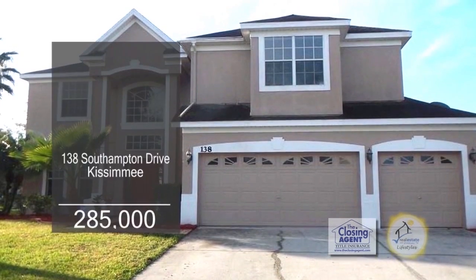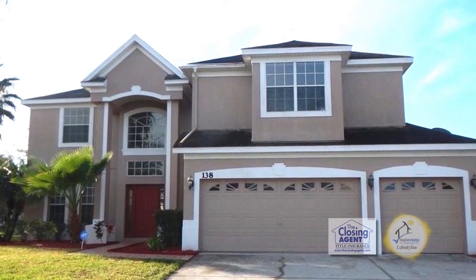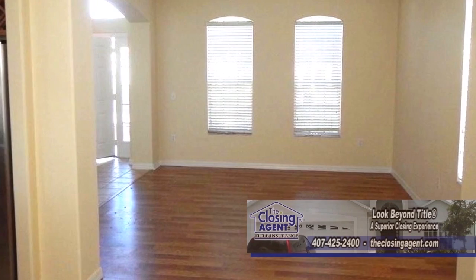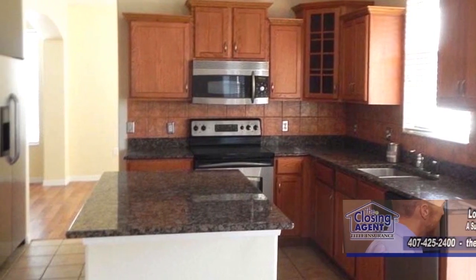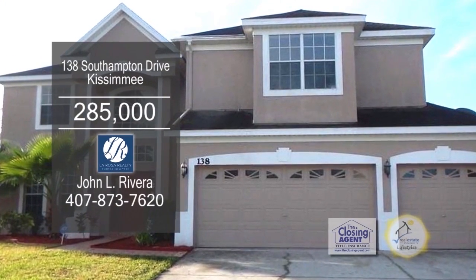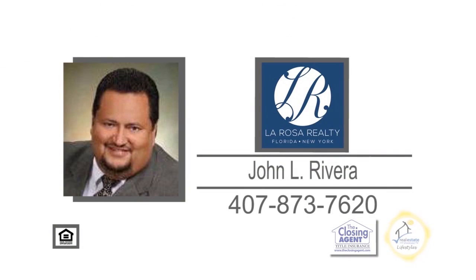This five-bedroom, two-and-a-half bath home is located in a gated golf community in Remington. The formal living and dining room provides an excellent space for hosting holiday gatherings. The upgraded kitchen offers granite counters and stainless steel appliances. The community features a clubhouse, tennis courts, a community pool, and an 18-hole public golf course. Contact John Rivera for more information.